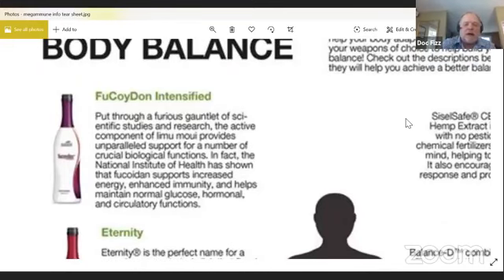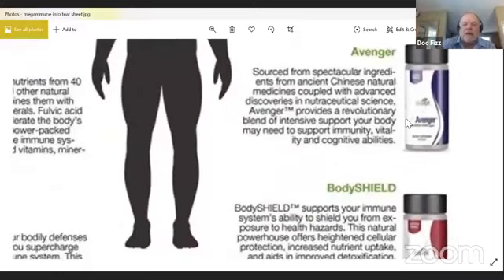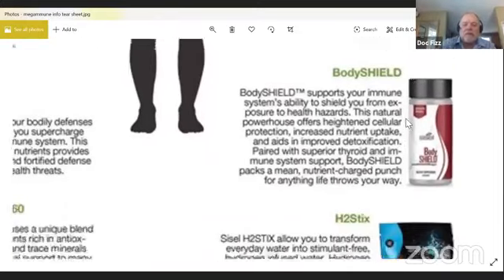The Mega Immune Pack is made up of these products — Fucoidin, Avenger, Body Shield, and a couple of others that I really want to talk about.